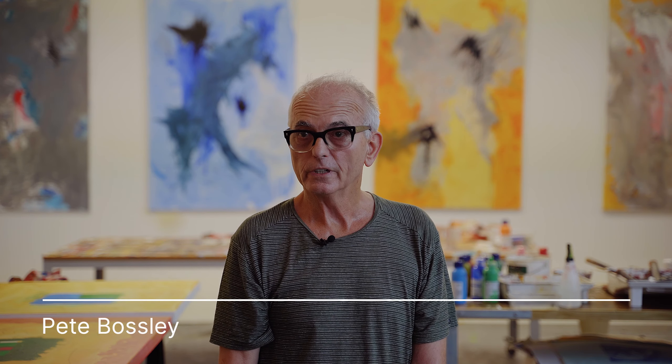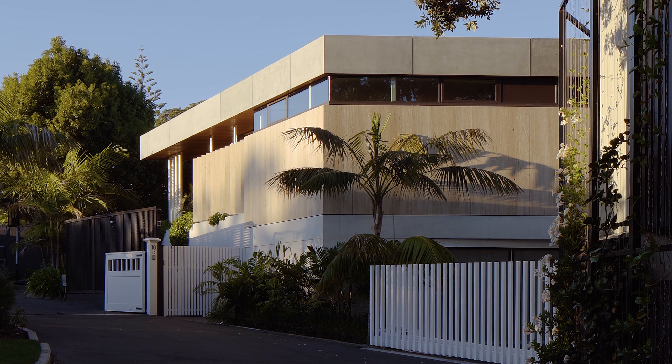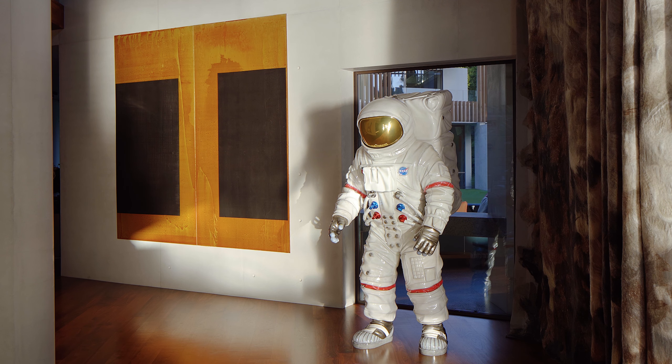We wanted the house to have a feeling of longevity and stability, so the choice of materials — especially the concrete — reinforces that whole notion of longevity. We developed a really nice creamy colour which works well with all the artworks and picks up the light in so many different ways because it's such a sculptural set of forms.